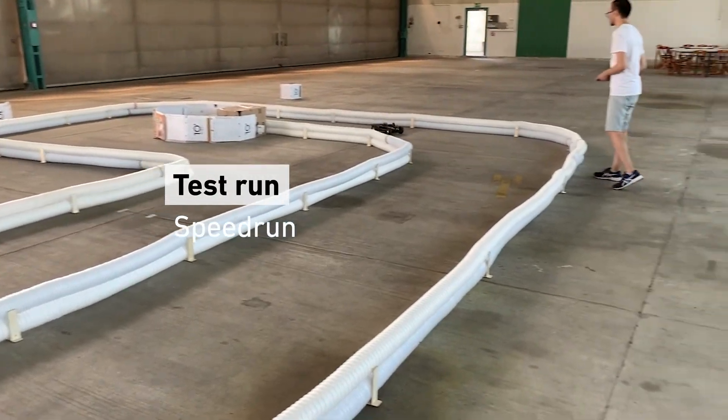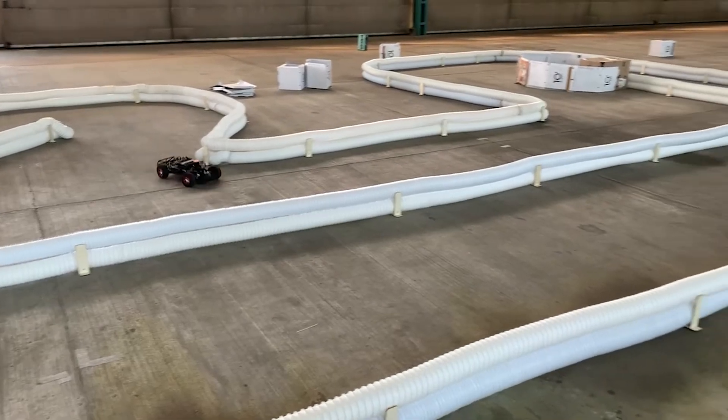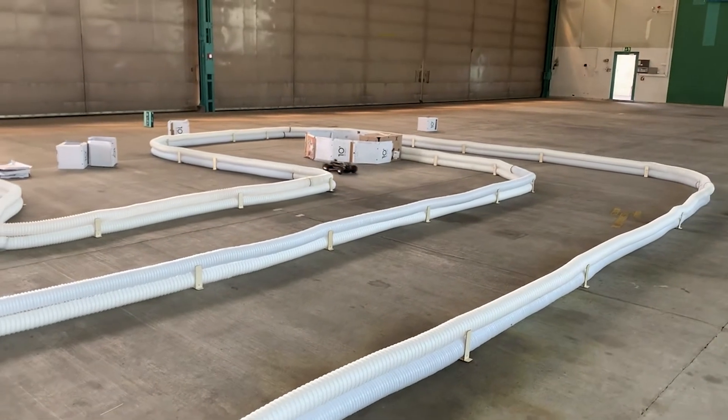Lastly, all of the previously mentioned capabilities must be performed at high speed, thus pushing the racecar and its algorithms to their limits.